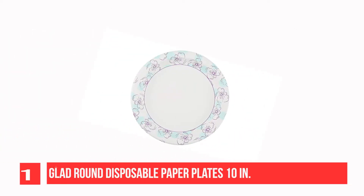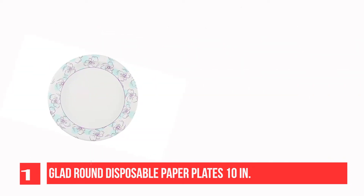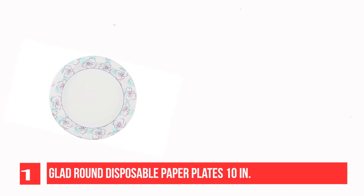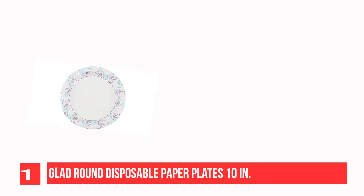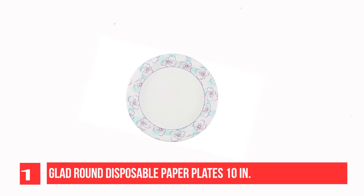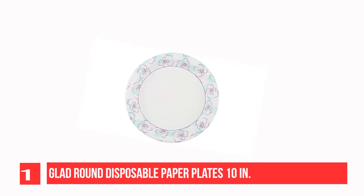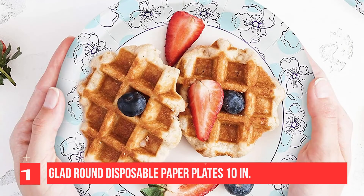Recommendation number 1: Glad Round Disposable Paper Plates 10-inch. These plates are currently transitioning to an updated design. They are microwave-safe and cut-resistant, and can be used for your appetizer or main course. Glad Blue and White paper plates are coated with an exclusive soap-proof coating to keep even the messiest foods from penetrating the surface. These round paper plates are durable and convenient.